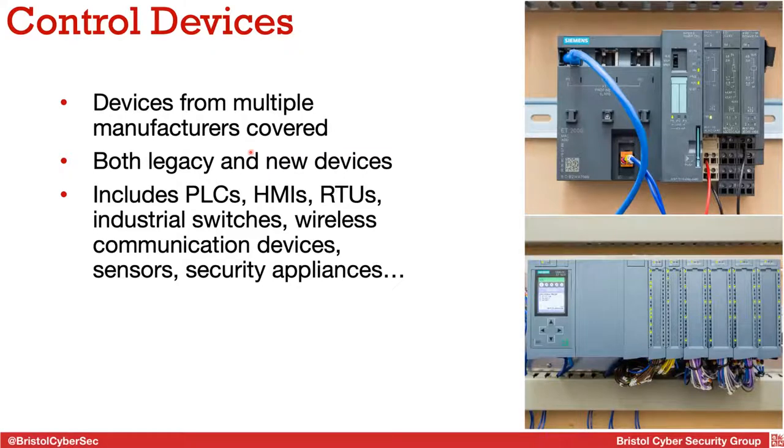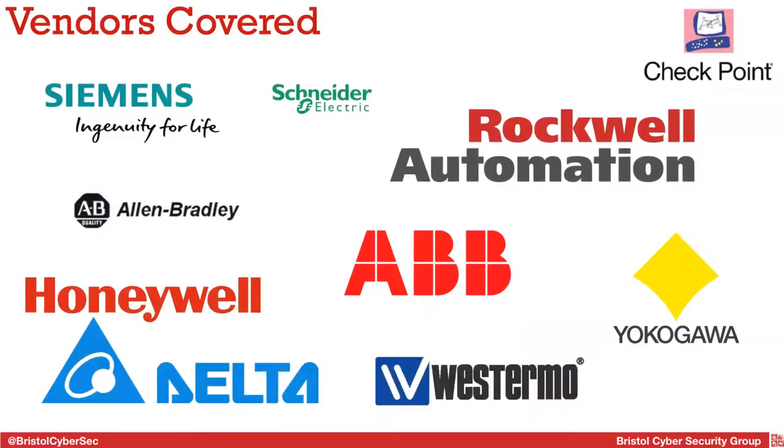For our control devices, we have many manufacturers covered — both new and legacy. This includes all sorts of PLCs, HMIs, RTUs, industrial switches, wireless communication, sensors, and security appliances. Key manufacturers include Siemens and Allen-Bradley as the two largest, plus Rockwell, Schneider (including new water-specific devices that we're probably one of the only universities to have), Honeywell, ABB, Yokogawa, Westermo, and Delta. We have at least a few devices from each manufacturer that we can deploy as needed.